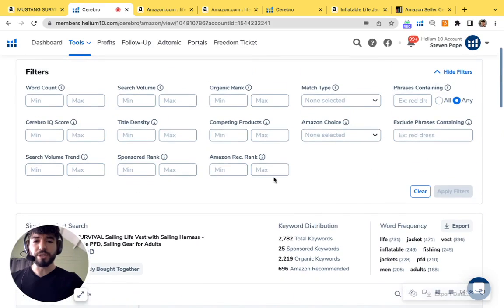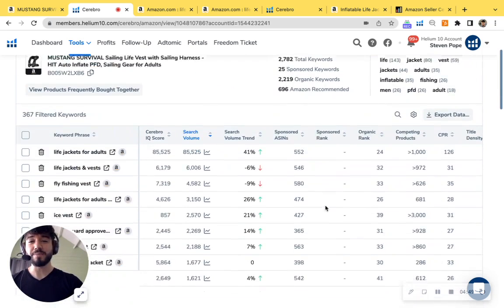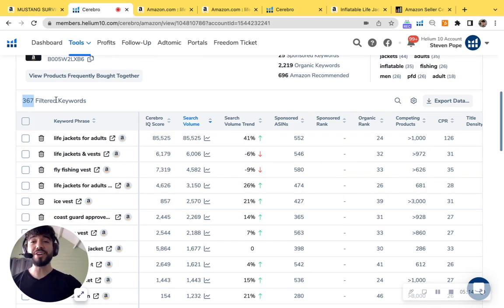Let's go back into your keywords and check out the distribution. I'm going to filter so we're looking at organic ranks from 20 to 50. Here at My Amazon Guy, we refer to these as 'strike zone keywords' — they're extremely easy to get showing up on page one. The biggest one is 'life jackets for adults' with 85,500 searches per month, 'life jacket and best' with 6,000, and 'fly fishing vest' with 4,500. With the right strategy, we can get all these keywords onto page one. You have 367 strike zone keywords — this is truly insane.